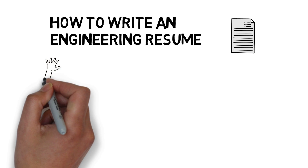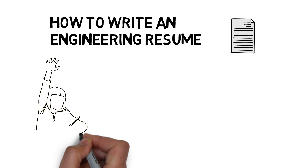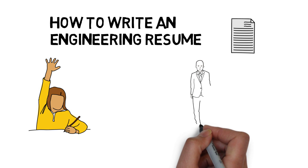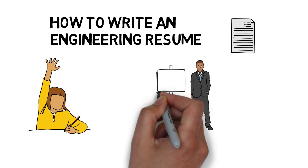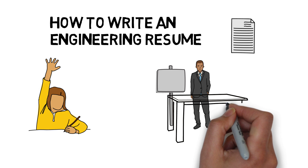Before I begin, I would like to mention that I was part of a program to help me write effective resumes. I've attended several resume workshops, and I've attended many job fairs where my resume has been critiqued by professionals. Over the years, I've collected very valuable information on writing effective resumes, and today I want to share with you everything I know to help you land an internship or a job.